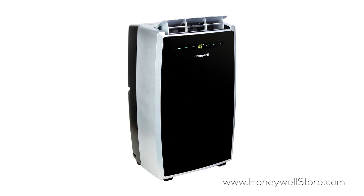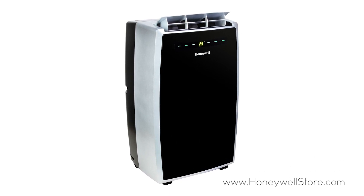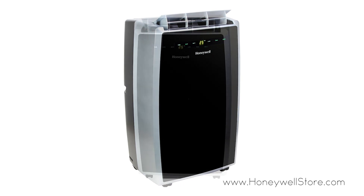The Honeywell portable 12,000 BTU air conditioner is a 3-in-1 unit providing cooling, dehumidification, and a fan.